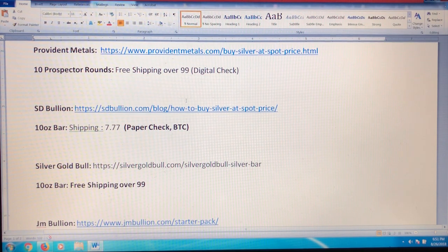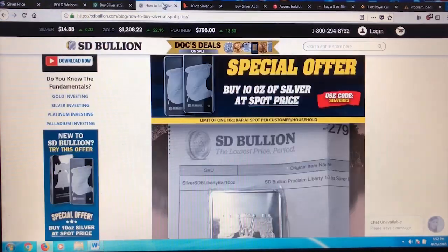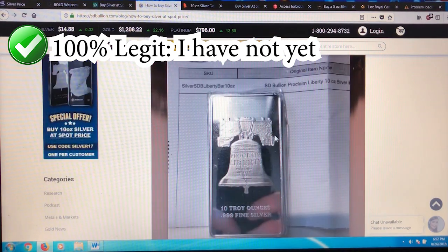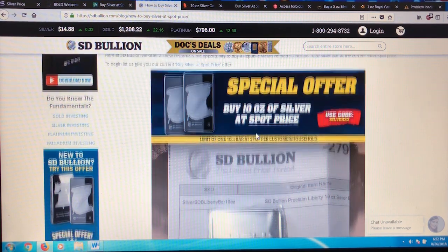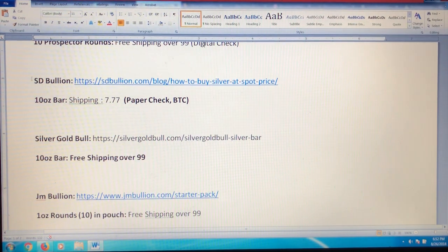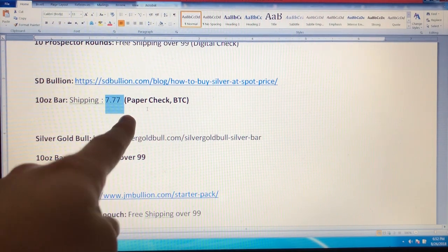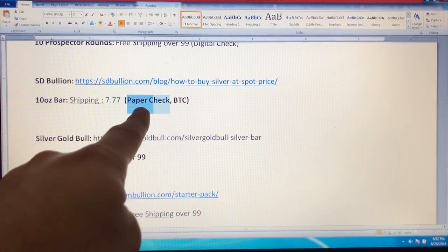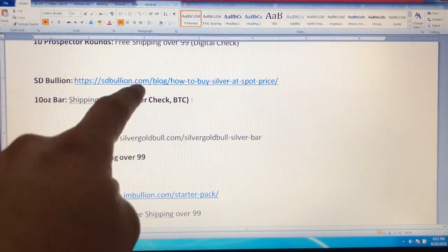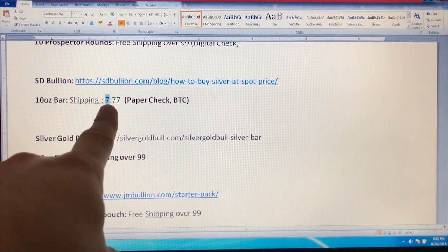Even if you bought with a credit card, these spot deals are still pretty good — some still give you the spot price with a credit card, but most don't. The next one is SD Bullion. You can get a 10-ounce Liberty Bell bar — on the other side it says 'We the People' — at spot price. I've actually never bought from SD Bullion because they always charge $7.77 shipping, which usually puts the price per ounce above what I can find elsewhere. They take paper checks and Bitcoin. To make it worth it, you'd probably need to be buying 100 ounces or more to offset that shipping cost.